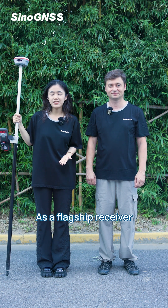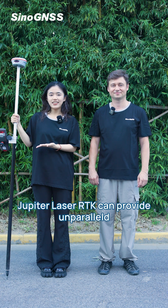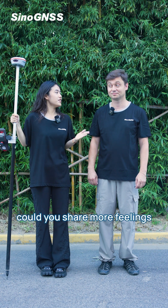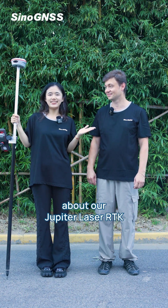As a flagship receiver, Jupiter Laser RTK can provide unparalleled accuracy and efficiency. So Dimitri, could you share more of your feelings about our Jupiter Laser RTK?